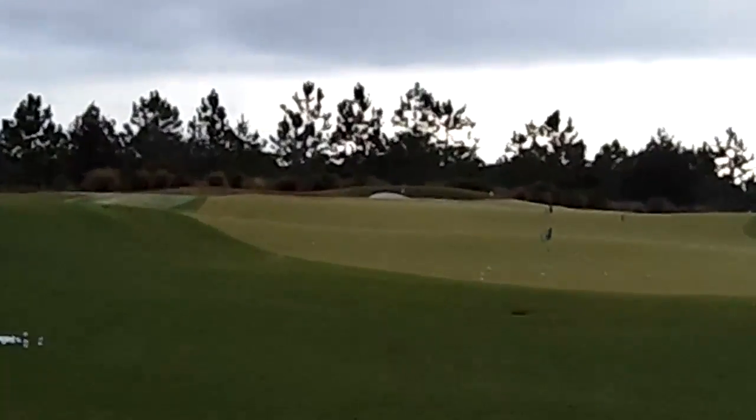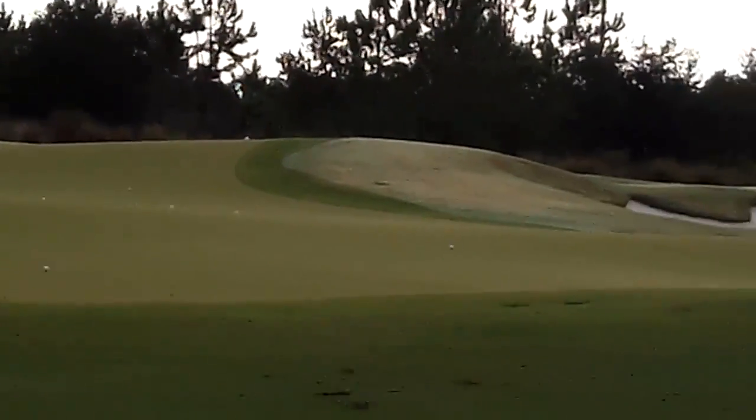There's also a huge chipping area in here.